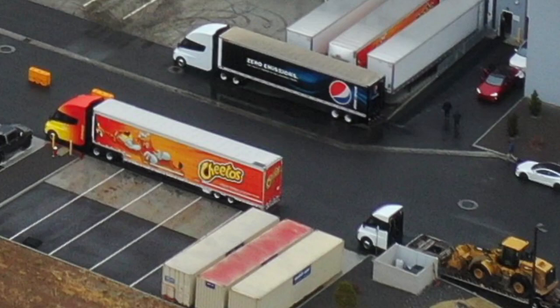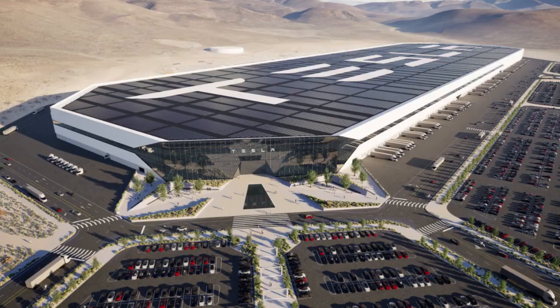The Semi is currently built in low volumes, but Tesla has announced a $3.6 billion expansion at the Giga Nevada factory for Tesla Semi's mass production.